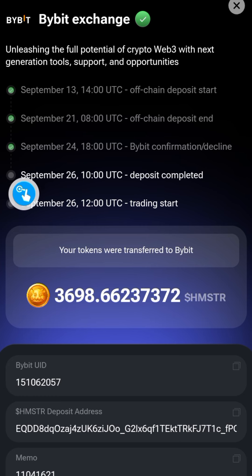September 26th at 10 UTC, deposits will be completed — so Hamster is still depositing allocations to Hamster Combat CEXs. On September 26th at 12 UTC, trading will start. Mark this time and date — this is when trading is going to start. If you don't know what 12 UTC is, go to Google and check a time converter to convert it to your time zone.